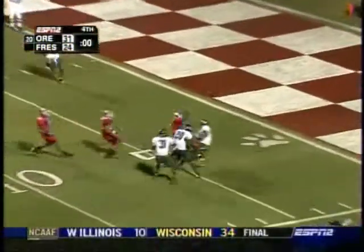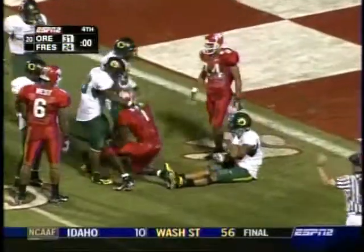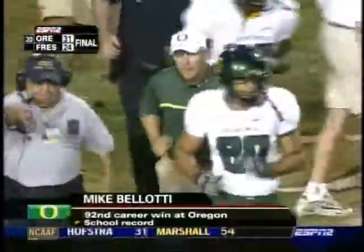It's going to go right to an Oregon Duck — intercepted! Intercepted by Patrick Chung. And Mike Bellotti becomes the winningest coach in Oregon football history.